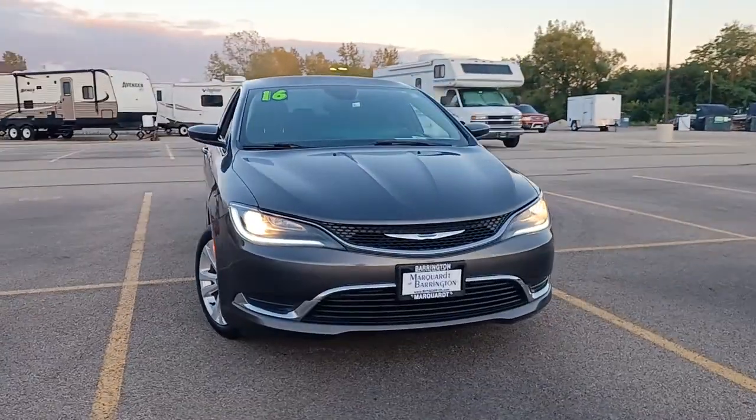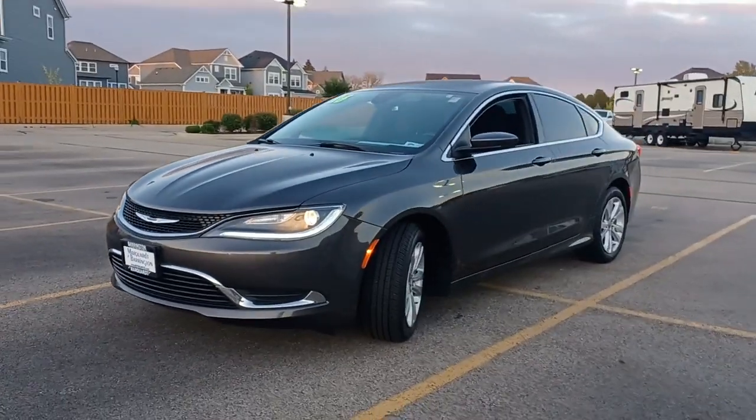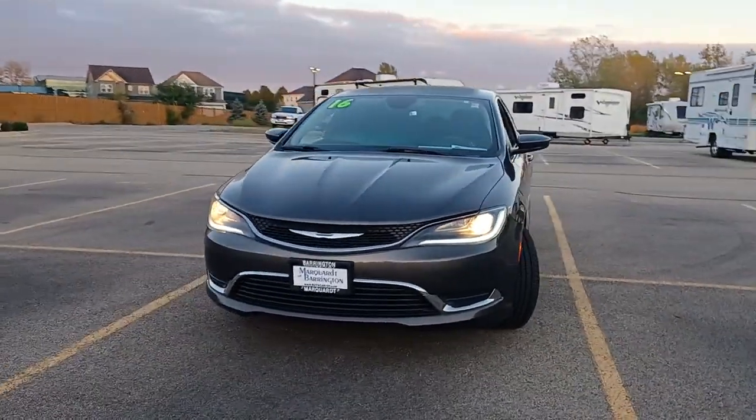Get into a car with value. 2016 Chrysler 200. This vehicle is an outstanding buy with fewer than 100,000 miles on the odometer.